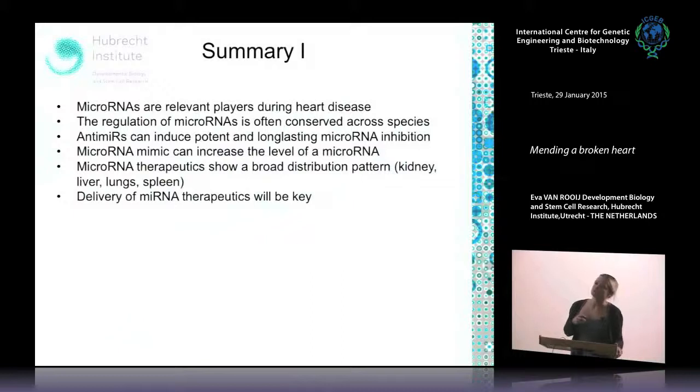To summarize this first part: microRNAs are very relevant, they are conserved across species, microRNA therapeutics do work, but the therapeutics show broad distribution patterns — so delivery will be key.